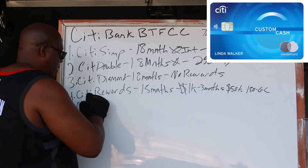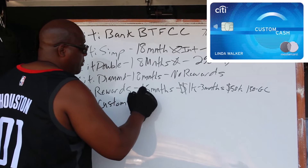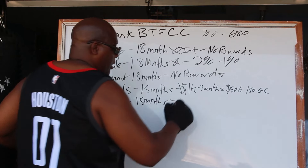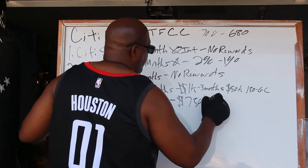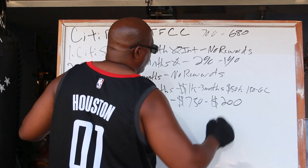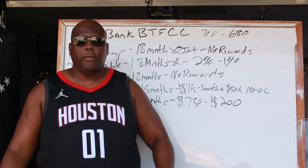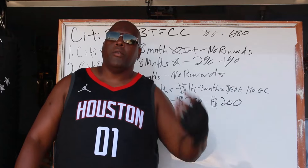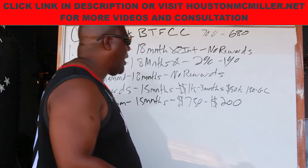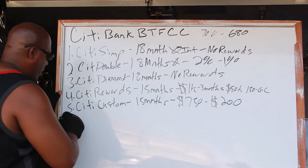Then there's the Citi Custom card, which also gives you 15 months. With the Citi Custom, if you spend $750 within the first three months, it'll give you a $200 statement credit. Now some of you may be asking: what if I don't have a relationship with Citibank — what am I to do? Here's what I would tell you to make it easier to qualify for these cards.